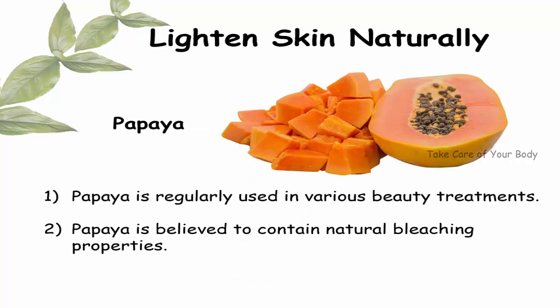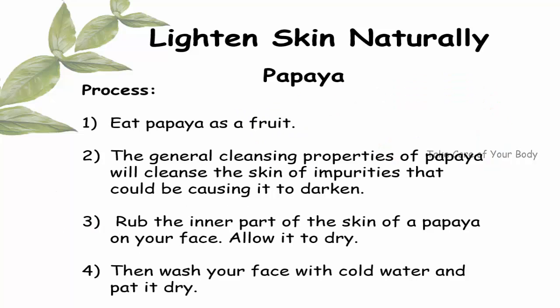Lighten skin naturally using papaya. Papaya is regularly used in various beauty treatments and is believed to contain natural bleaching properties.